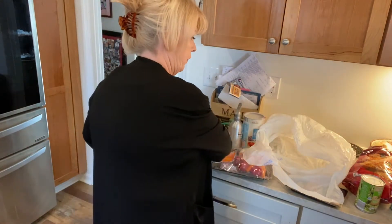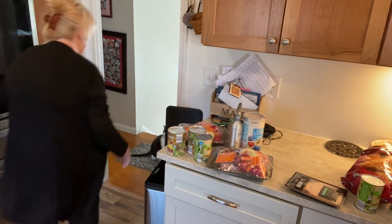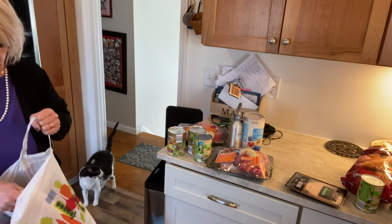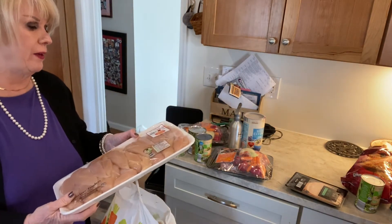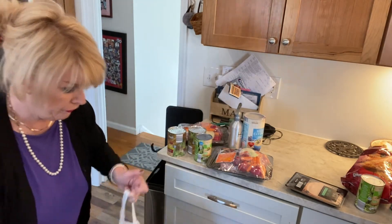Peas, pineapple. Let's get some more stuff. This was the best deal — I got three of these chicken breast tenderloins and they were $1.99 a pound, so I thought that was a great deal. I'm going to put those in the freezer.